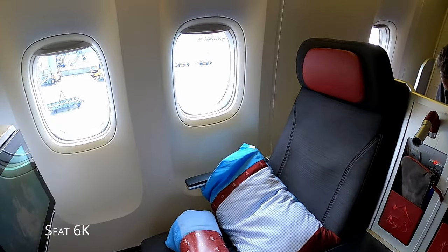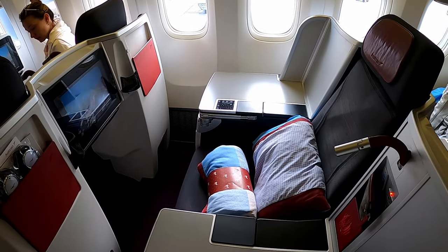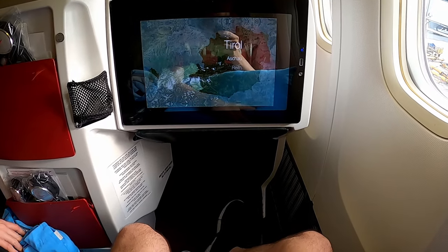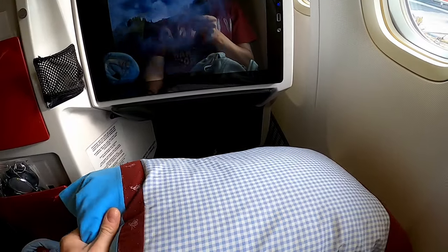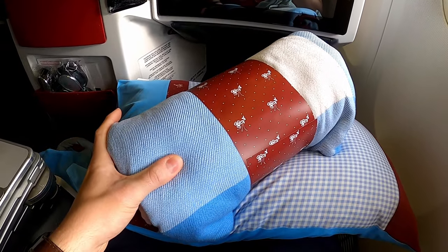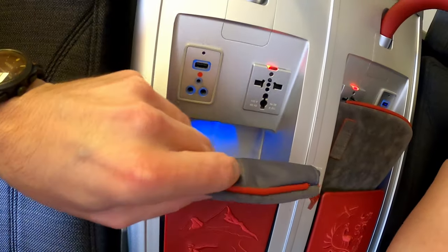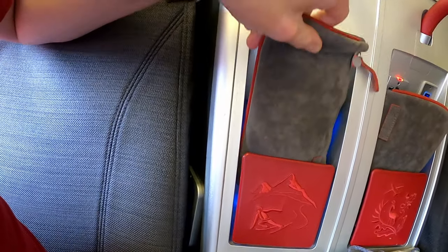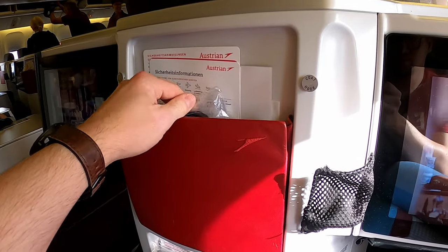Here we are at my seat. The Austrian business class offers single as well as double seats at the windows. The space here is fantastic to stretch out later. At every seat there is a large pillow and a blanket. Near the universal and USB power outlets is the location of the amenity kit. There are also noise-cancelling headphones and a coat hook.